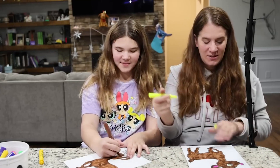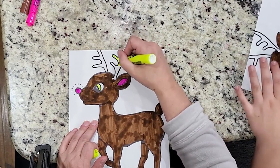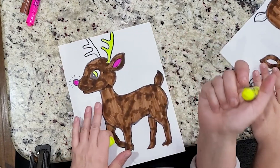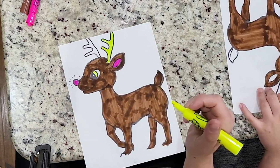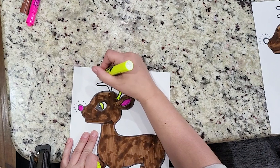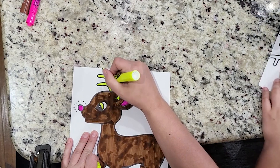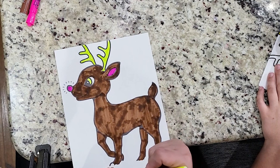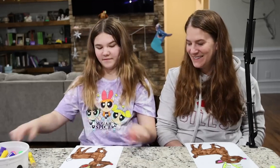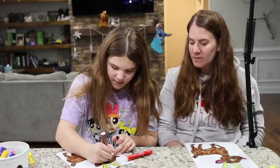Loki loves Carly so much — whenever she comes near him his tail starts wagging and he follows her around. He also likes people in general, but he tends to like girls more than grown men. When he was a puppy, the people we got him from had tons of little girls. He's our little old grumpy man — we love our Loki, yeah, he's the best dog.